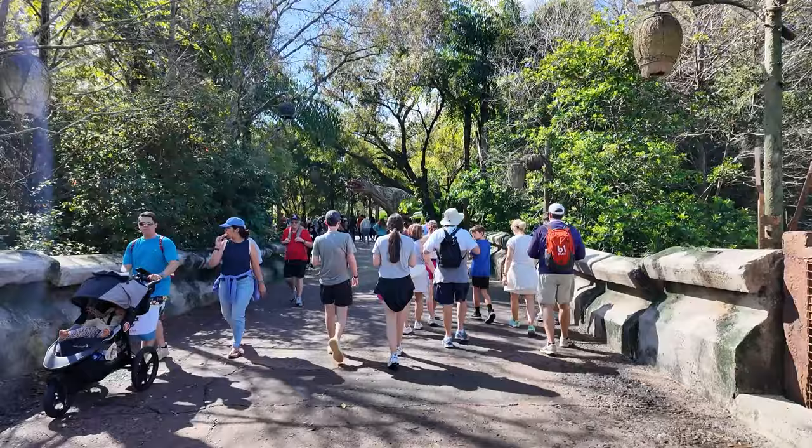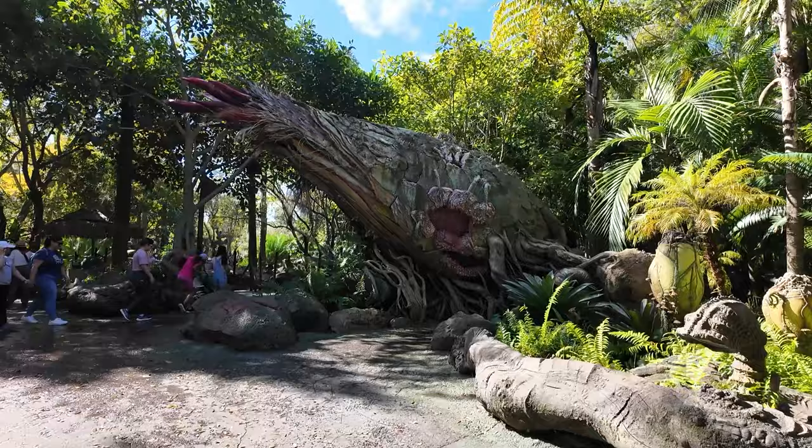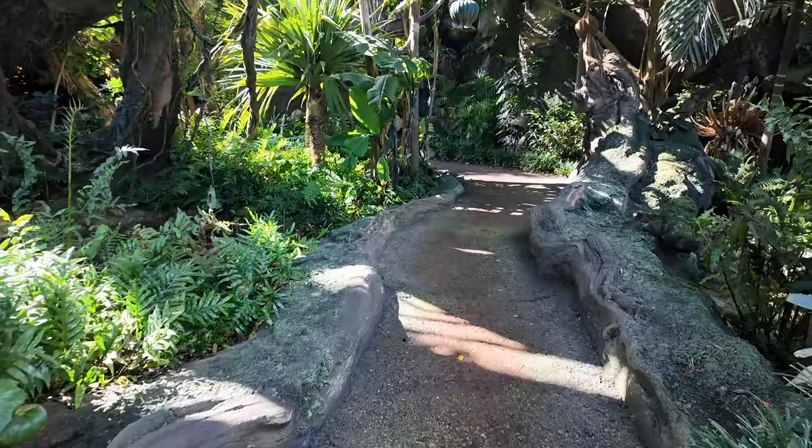Let's start our day at Animal Kingdom by heading over to Pandora. Now that we're in Pandora, why don't we start at Navi River Journey? Speaking of landscaping, these pathways around Pandora are just completely stunning.